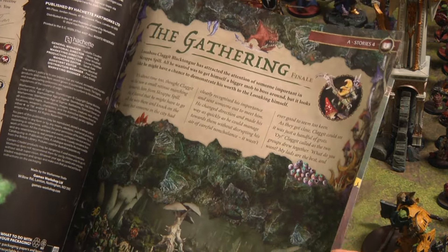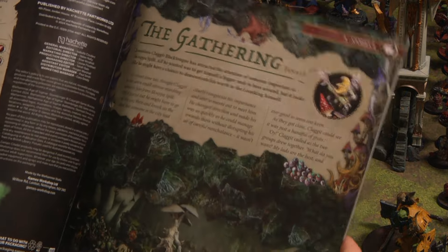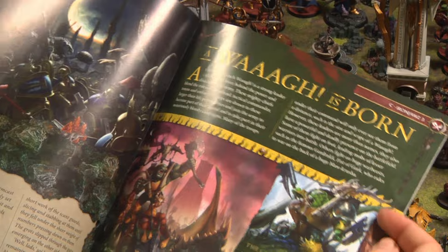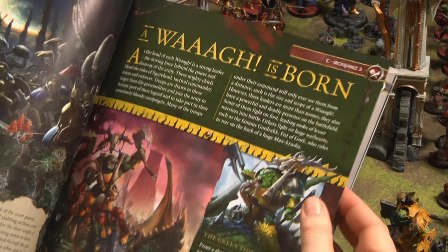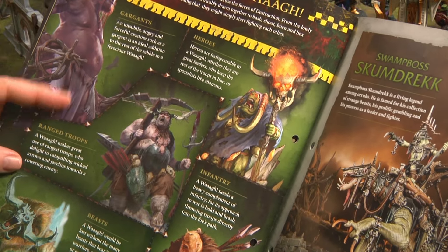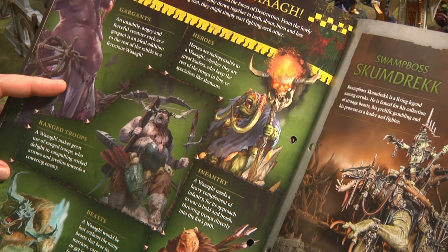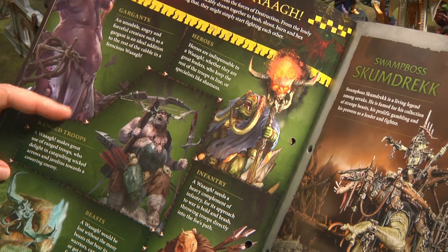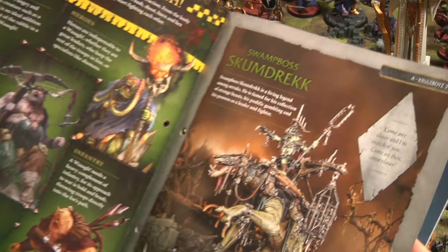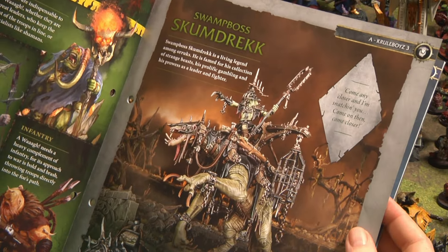Looking at issue 79, the second last issue, we have the finishing of the stories of The Gathering — it's the finale. There's again four pages worth of story. We have a new little synopsis on the Iron Jaws, giving some more information on the leaders and what they're like. Different aspects of creatures that would answer the wog, such as the Gargants, different heroes, ranged troops, beasts, and of course the standard infantry. We have here the Swamp Boss Scumdreck, which is the model that comes, part one, in this magazine.